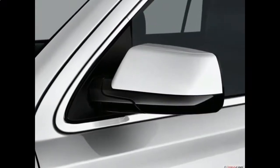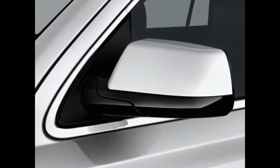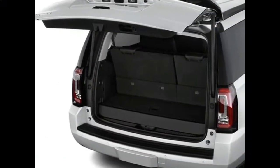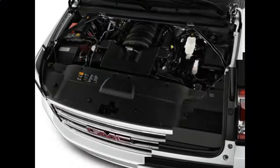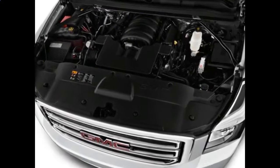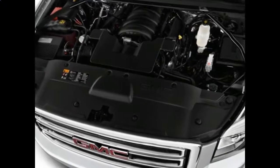The Yukon's luxurious cabin feels almost cavernous, with ample space for up to 9 people. It offers 15.3 cubic feet of cargo space behind the third row, 51.7 cubic feet behind the second row, and 94.7 cubic feet when both rows are folded.